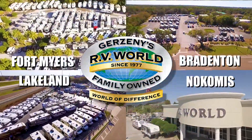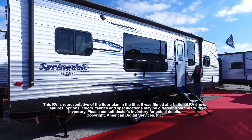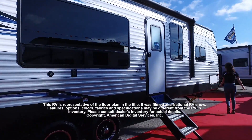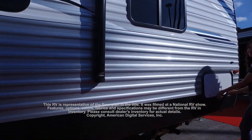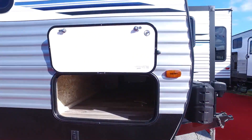Here's another great RV from Gerzany's RV World of Florida. This RV is representative of the floor plan made by this manufacturer. It was shot at a national RV show. The features, options, colors, fabrics, and specifications may be different from the RV in the dealer's inventory. Please consult the dealer's inventory for actual details on this RV.